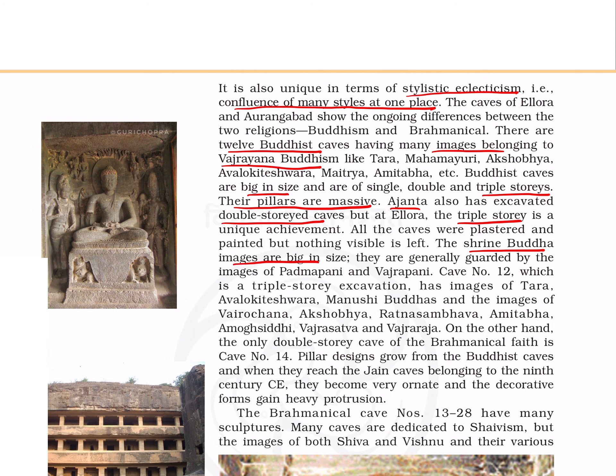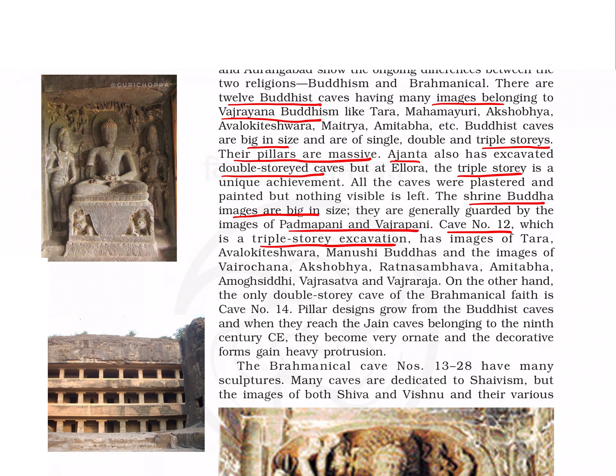The Buddhist caves at Ellora are big in size, up to three-storey buildings, with massive pillars. While Ajanta has double-storied caves, at Ellora triple-storied caves are also present. The Buddha shrines are big in size and are guarded by Padmapani and Vajrapani. Cave number 12 is a triple-storied excavation. This is the Buddha image guarded by Padmapani and Vajrapani, and this is cave number 12 — a triple-storied building.